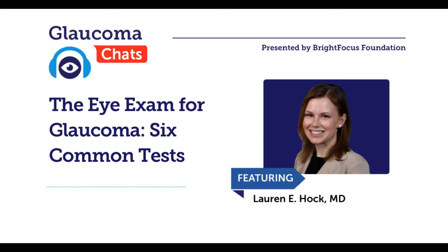Thank you so much. We hope our listeners found today's session helpful, and we'd love to get your feedback. Our next Glaucoma Chat will be on cataracts and glaucoma — what you should know in 2024 — live on Wednesday, February 14th, Valentine's Day. Thank you again for joining us, and this concludes today's BrightFocus Glaucoma Chat.